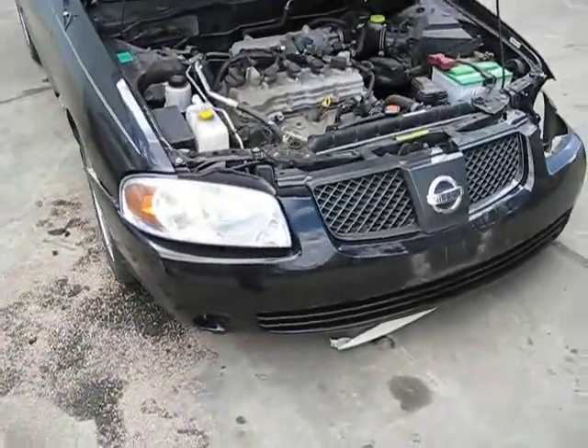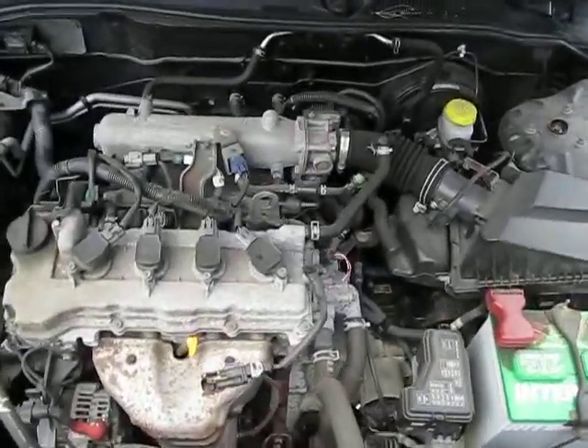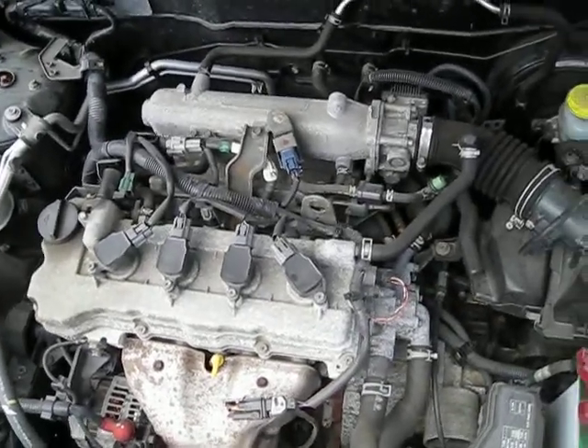Hello, and welcome to Tom Sport Auto Parts video portion of our inventory. Here we have an excellent running 2005 Nissan Sentra. This is an S model, and it has a 1.8 liter California emissions engine.